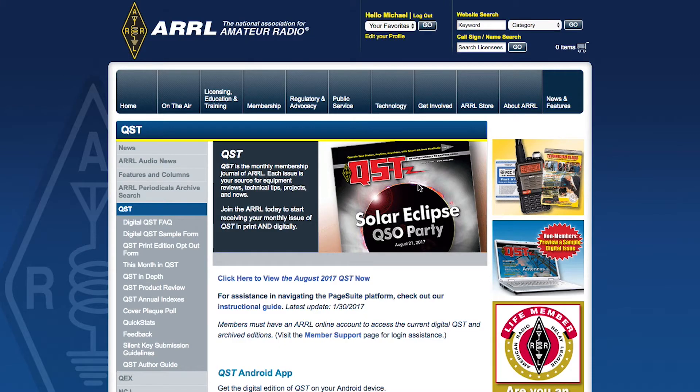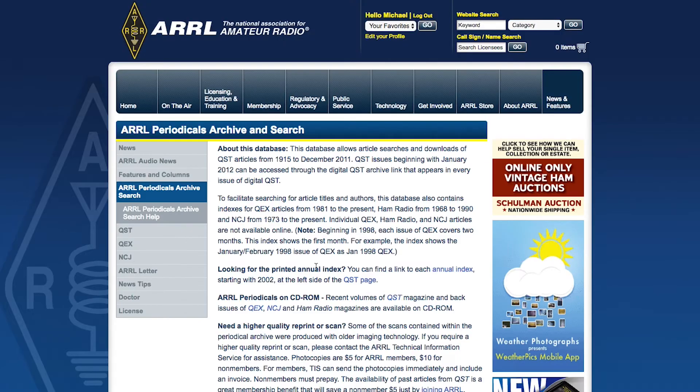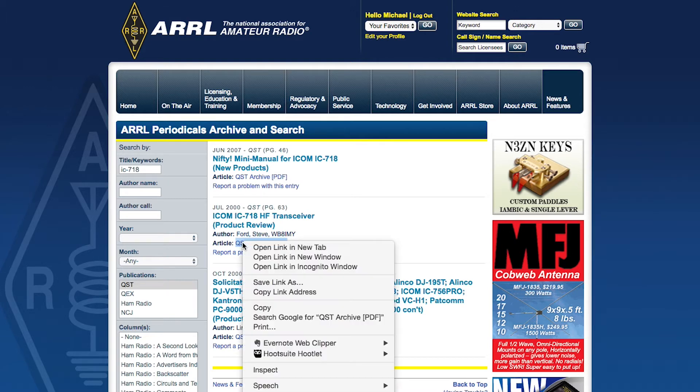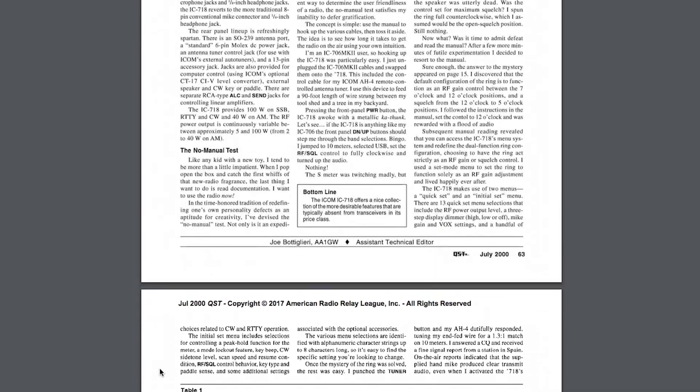Are you a member of the ARRL? If not, this is a great reason to join. You can go online and search QST Magazine's product reviews for the item you're looking for, and you'll be able to get a detailed analysis of its features, functions, and capabilities. Plus you'll also see the retail price of it when it was first introduced. With a little bit of online research, you're going to be able to establish a baseline value of the item and help make an informed decision if the selling price is worth it.